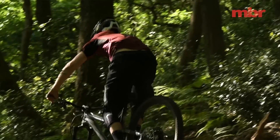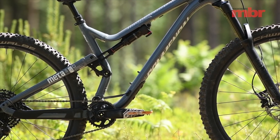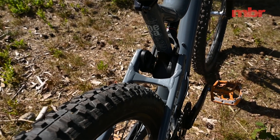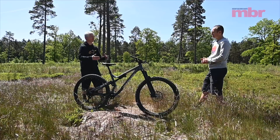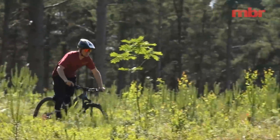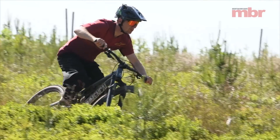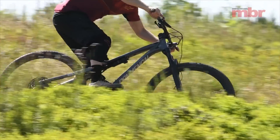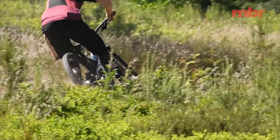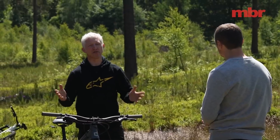That's more of a problem because it's such a capable chassis — the geometry, the rear suspension all beg you to go harder and faster. You're suddenly encouraged to go into sections flat out, but the fork gets out of shape so quickly. You get to the point where it's not that you can't control the bike, it just becomes a little bit nervous and gets out of its depth so soon.